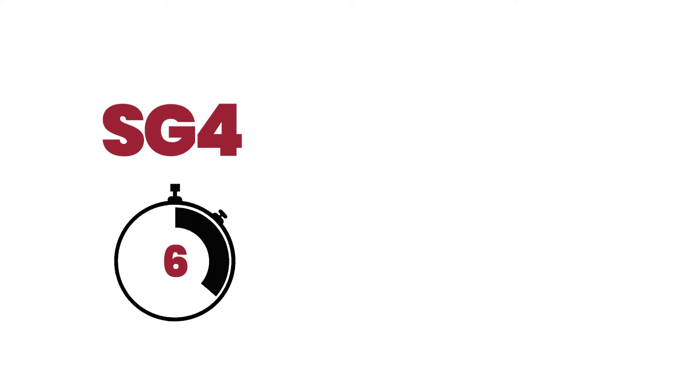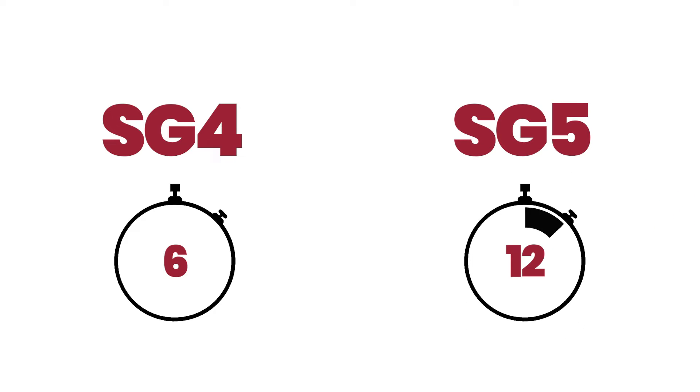Next, you'll see three of our team members strike School Guard Glass — SG4 and SG5 glass. SG4, which is in the top frame, keeps intruders from penetrating the glass for six minutes. SG5, which is in the bottom frame, keeps intruders out for 12 minutes. Let's see how well School Guard Glass stands strong against an attack.